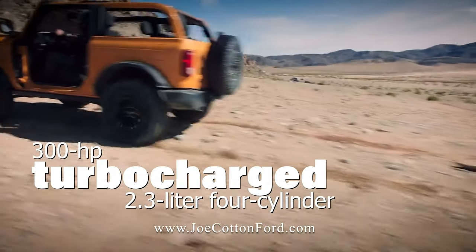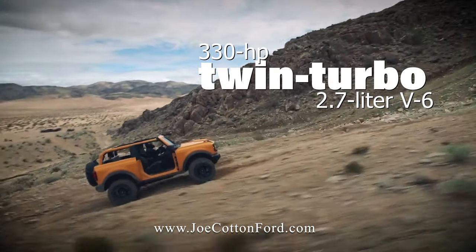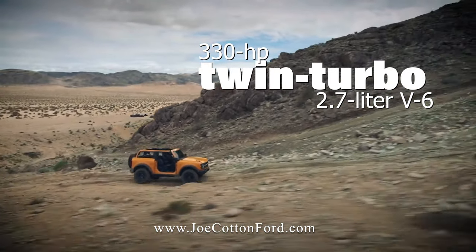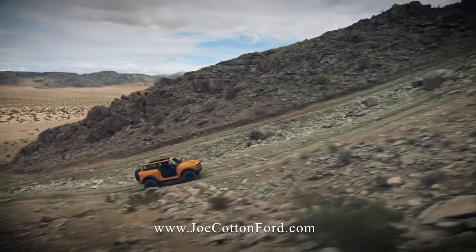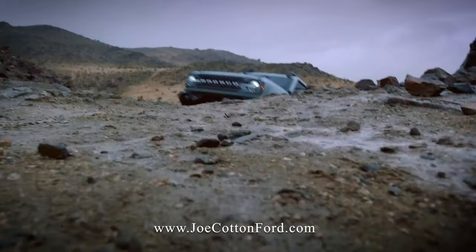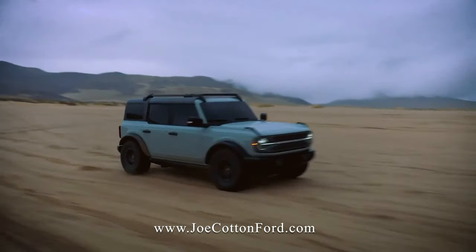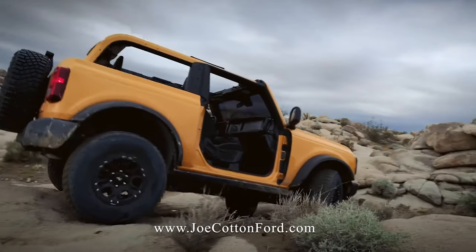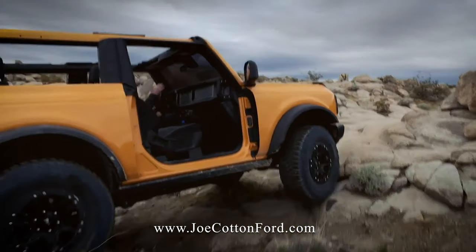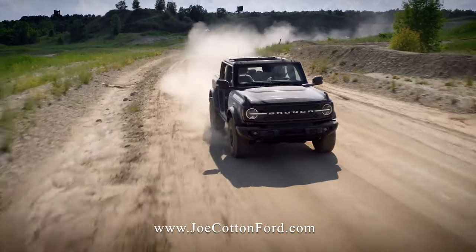There's a standard 300 horsepower turbocharged 2.3-liter four-cylinder, or an optional 330 horsepower twin-turbo 2.7-liter V6. A 10-speed automatic transmission is available, but a seven-speed manual is standard. Every Bronco sends power to all four wheels with independent front suspension. Other noteworthy options include 35-inch mud-terrain tires, beadlock-capable wheels, and a sway bar disconnect feature. Both the two- and four-door models are also ready to tow up to 3,500 pounds.